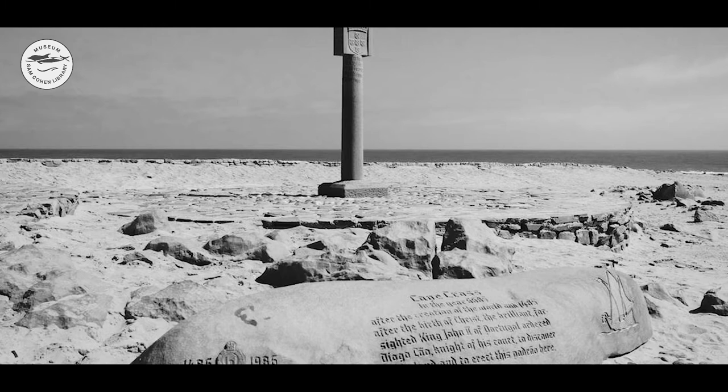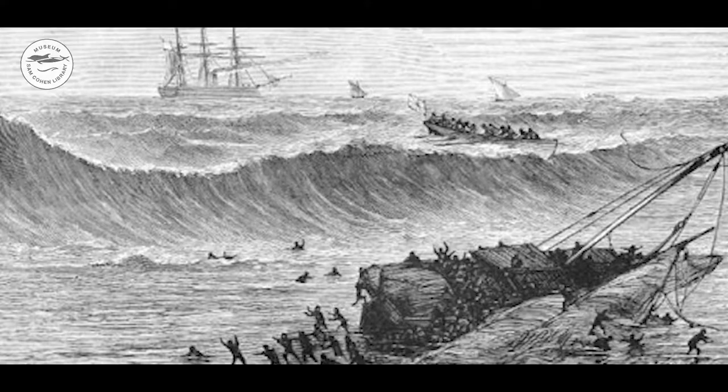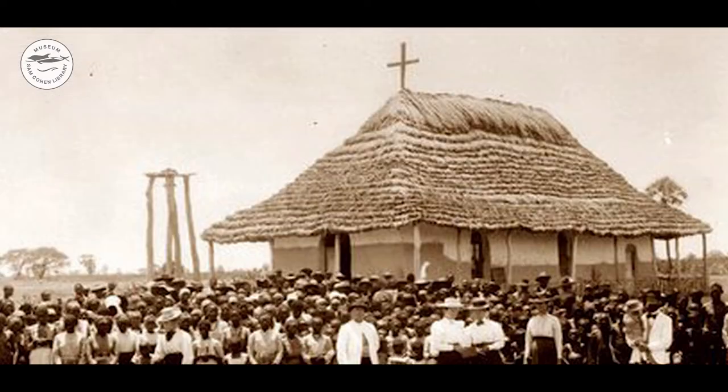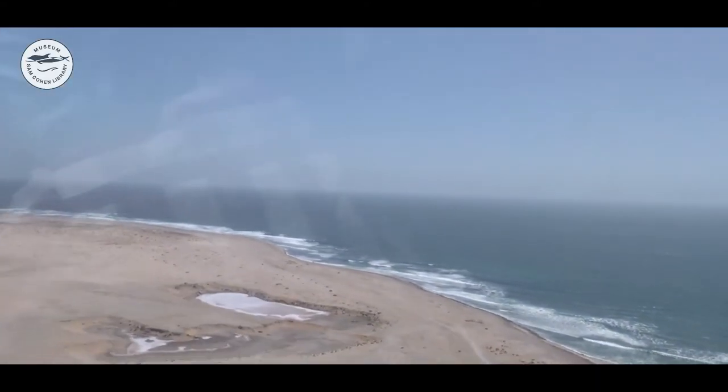Shortly after Diogo Cão, Bartholomew Diaz set out to sail around the tip of Africa and erected several crosses, among others at Lüderitz. Neither of these Portuguese explorers went through the desert to the interior of the land. Only some explorers, hunters, traders, and missionaries ventured into Namibia about 200 years ago. But most early Europeans were not interested in inland Namibia, only in her marine resources around Walvis Bay and the southern islands.